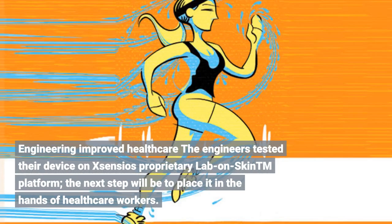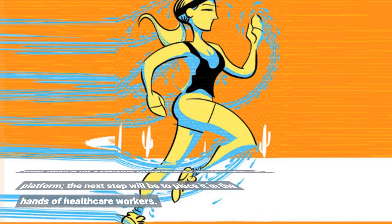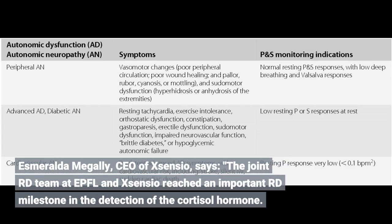The engineers tested their device on X-Sensio's proprietary Lab-on-Skin™ platform. The next step will be to place it in the hands of healthcare workers. Esmeralda Megali, CEO of X-Sensio, says the joint team at EPFL and X-Sensio reached an important milestone in the detection of the cortisol hormone.